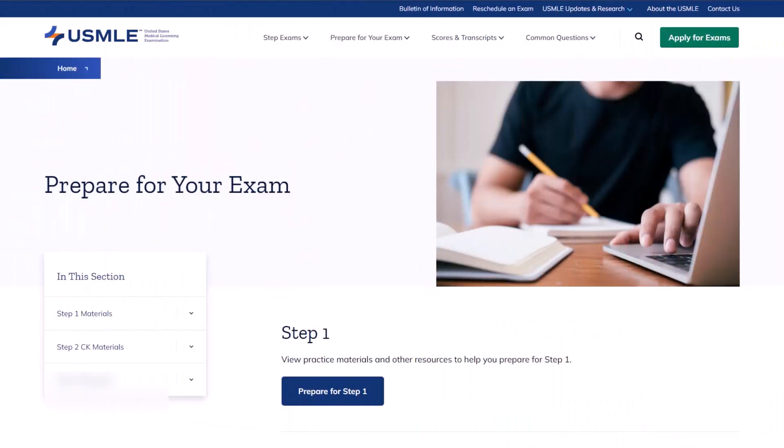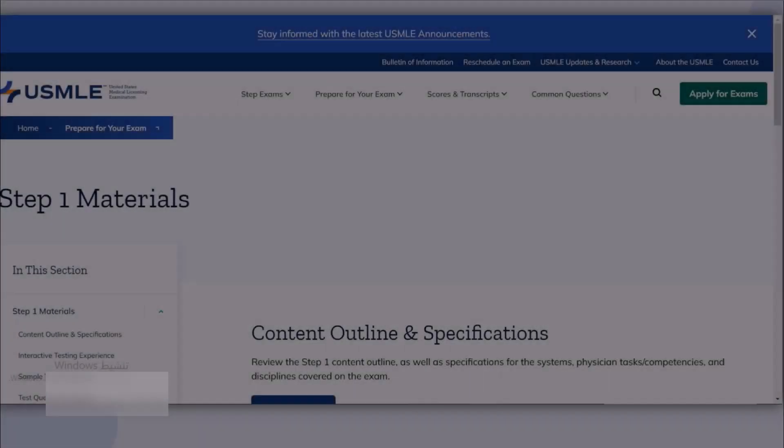In order to better understand the structure of USMLE questions and see live examples, let's dive into an invaluable resource. We'll visit the USMLE website where the NBME provides a free 120 set of sample questions. These questions are styled in the exact manner you'll encounter in the actual exam, and importantly, some of these questions have even appeared in real exams. This will give us a practical insight into what to expect and how to strategically approach each question.